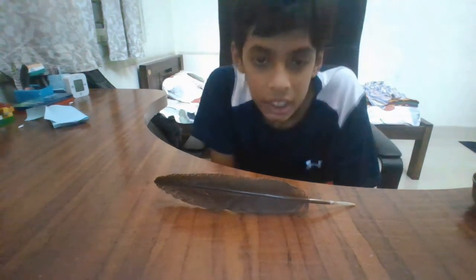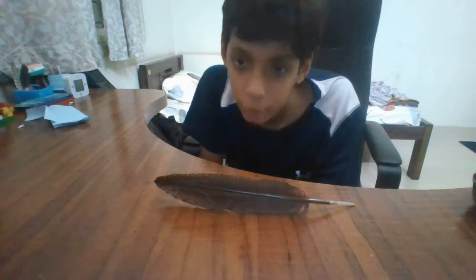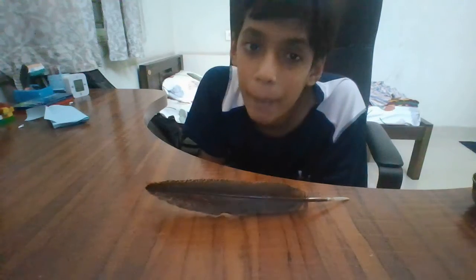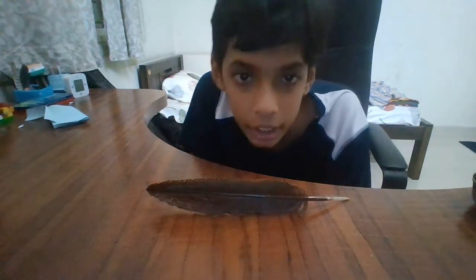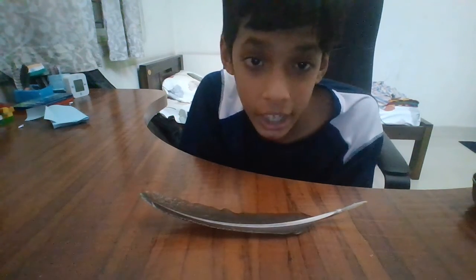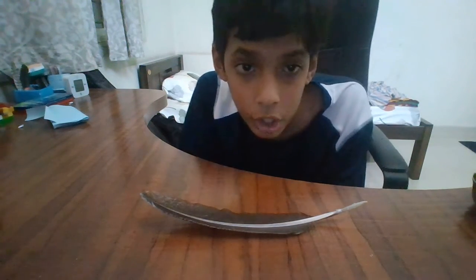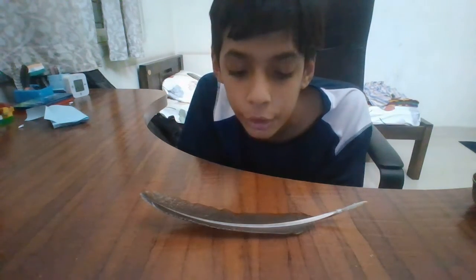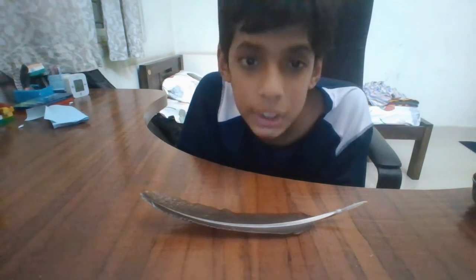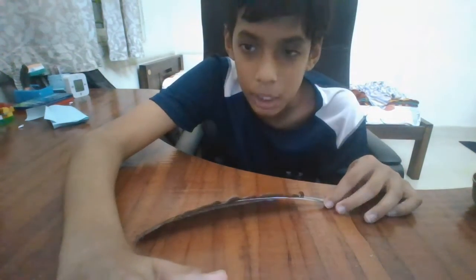This is another Peahen feather that I got from Palapita Cyclic Park. That place is located in Kondapur, which is in Hyderabad. At Palapita Cyclic Park, you can use cycles to get around or you can walk as well.